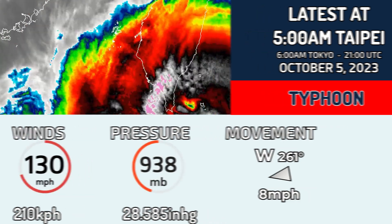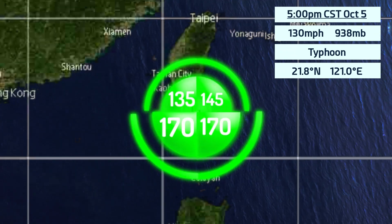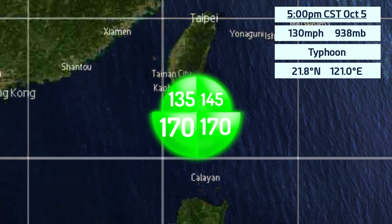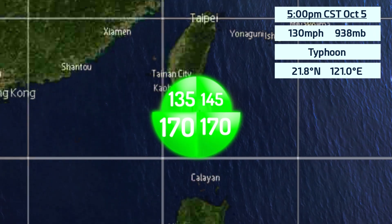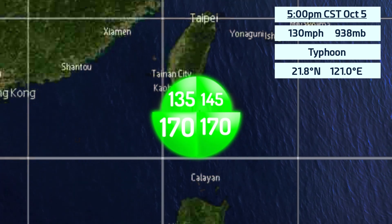On this October 5th, with 5am at Taipei. The wind fields are here for Koinu: 145 in southern northeast, 170 in southern southeast, 170 in southern southwest, and 135 inside of the northwest.